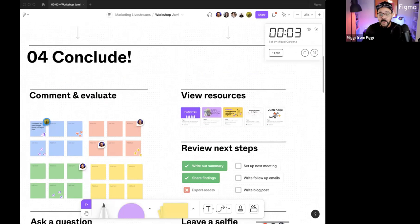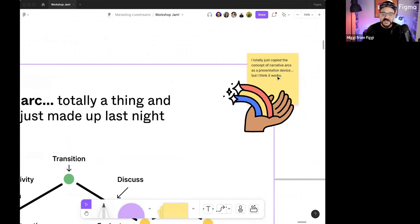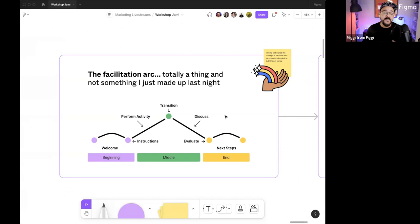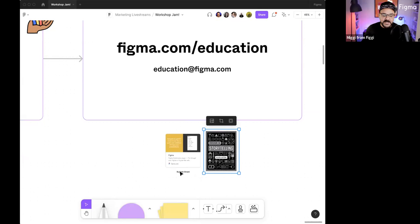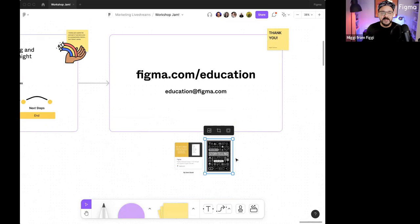This is my facilitation arc — it's totally a thing: welcome, provide instructions, perform activity, transition, discuss, evaluate, provide next steps. That's fundamentally the way I structure all of my workshops. I represent Figma.com/education — Figma is free for educators and students. A shout-out to Emin Sanani for his awesome flyover plugin, which I use to navigate my page, as well as Ellen Lupton's storytelling framework, by which this presentation was inspired. Krista, take it away.